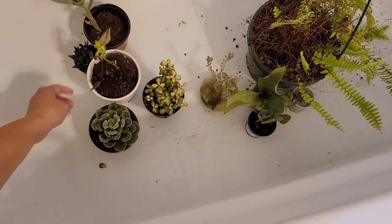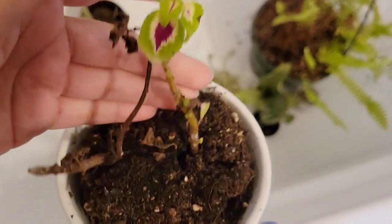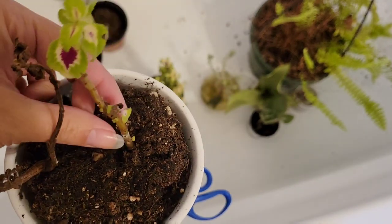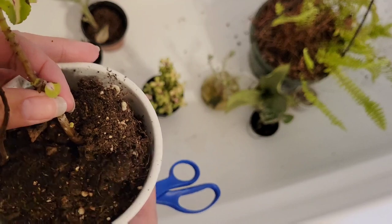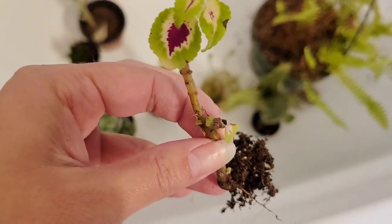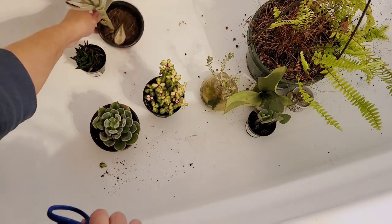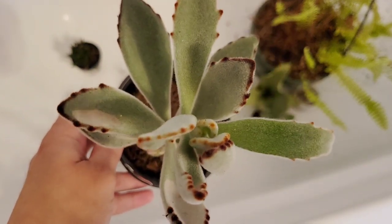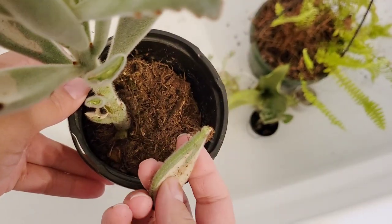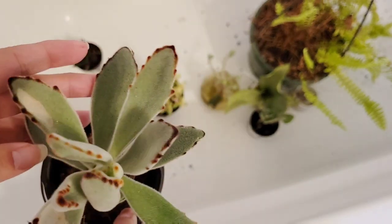We're going to tackle these guys now. First up is the coleus - I think I just need to chop this guy. This other one didn't make it, but this one little plant has a little bit of roots and two new little growth points going, so I'm going to water prop this guy. Then this kalanchoe - I want to remove the damaged foliage, at least the super damaged foliage. This leaf actually fell off and they will propagate from leaf cuttings, so you can have new little ones growing.